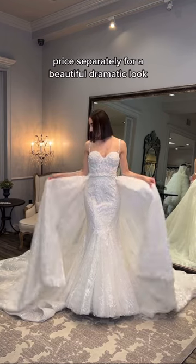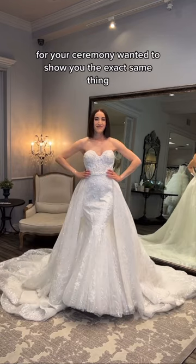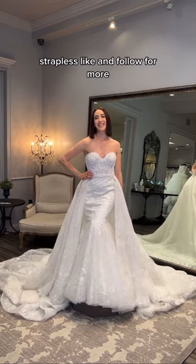There is an over skirt designed with it, priced separately, for a beautiful dramatic look for your ceremony. Here is the exact same thing strapless. Like and follow for more.